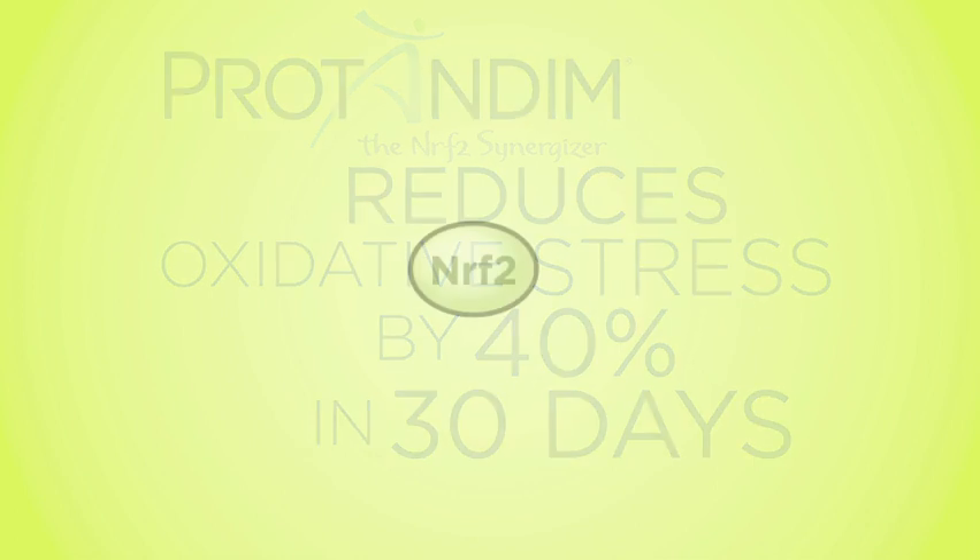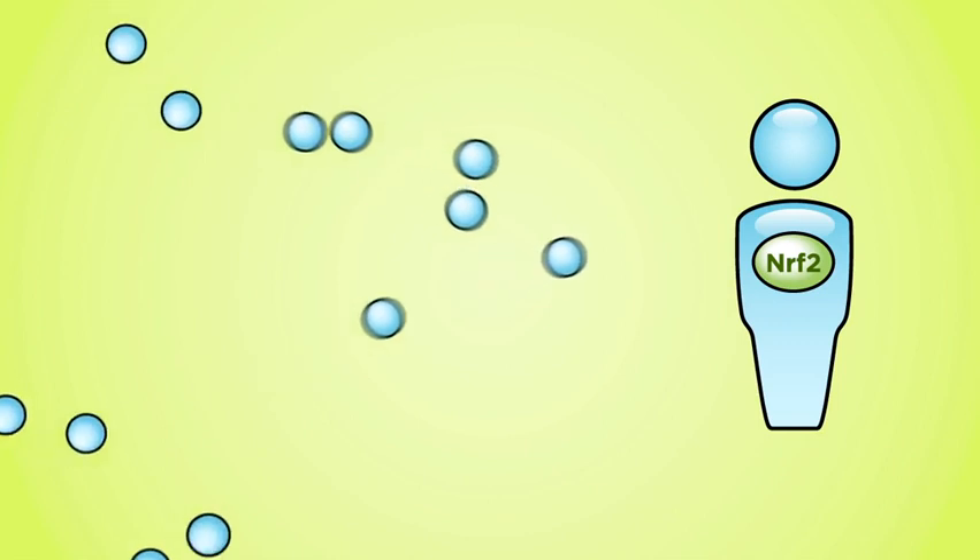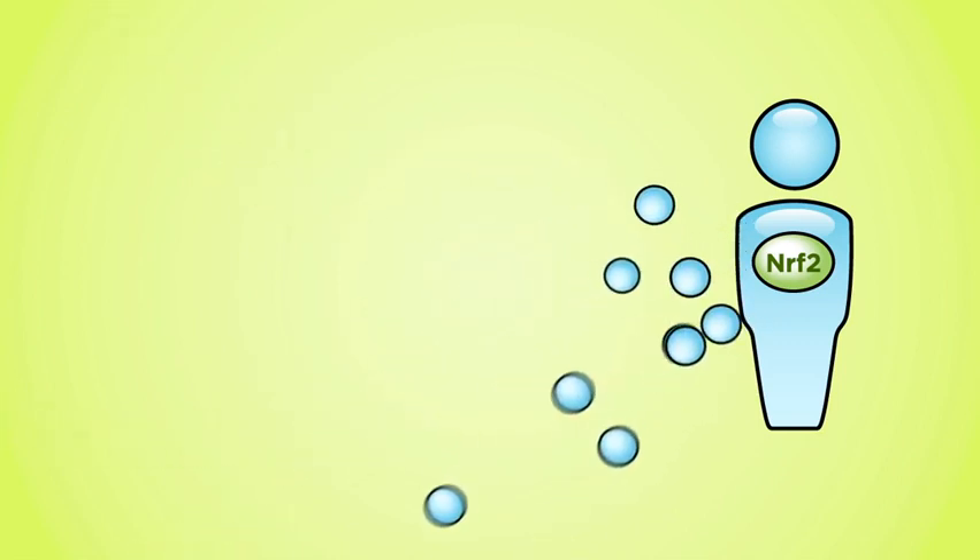It activates NRF2, a biochemical protein, to induce the body's protective genes to combat free radicals that destroy the body's cells.